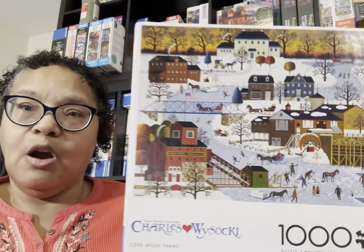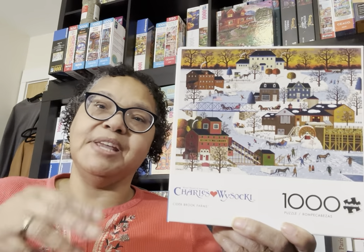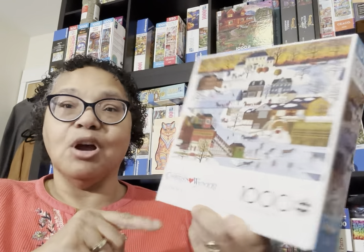This Wysocki puzzle I got new — it's called Cider Brook Farms. I got it for two reasons: someone had just posted it assembled on a Facebook group, and I also wanted it because I didn't have many winter puzzles in my stash. Finding winter puzzles is a bit challenging because I don't celebrate holidays — I didn't want Christmas, but I wanted winter. So I got this one for December.